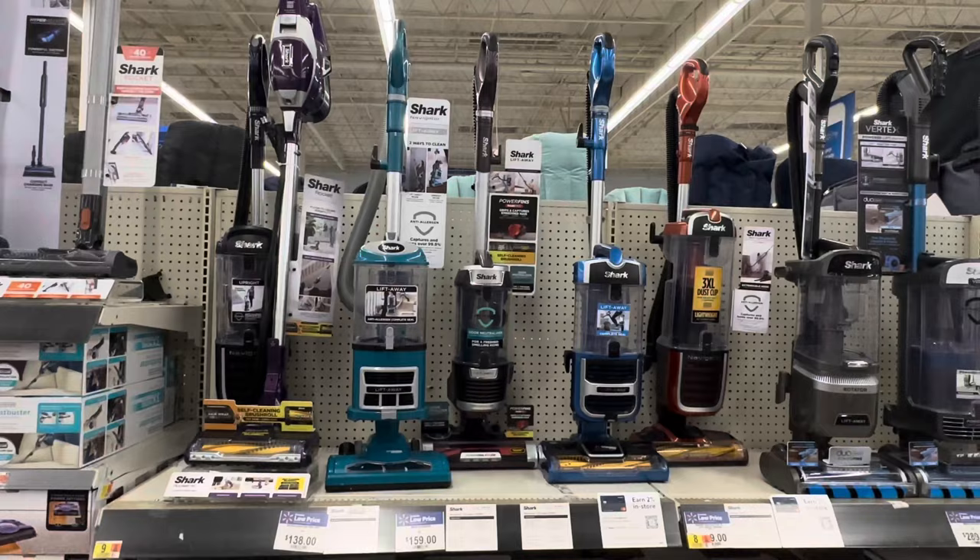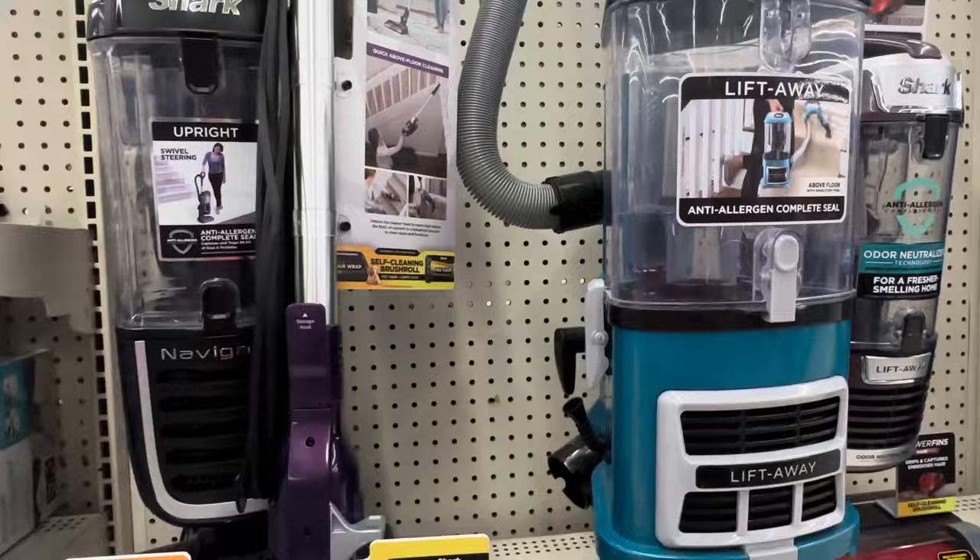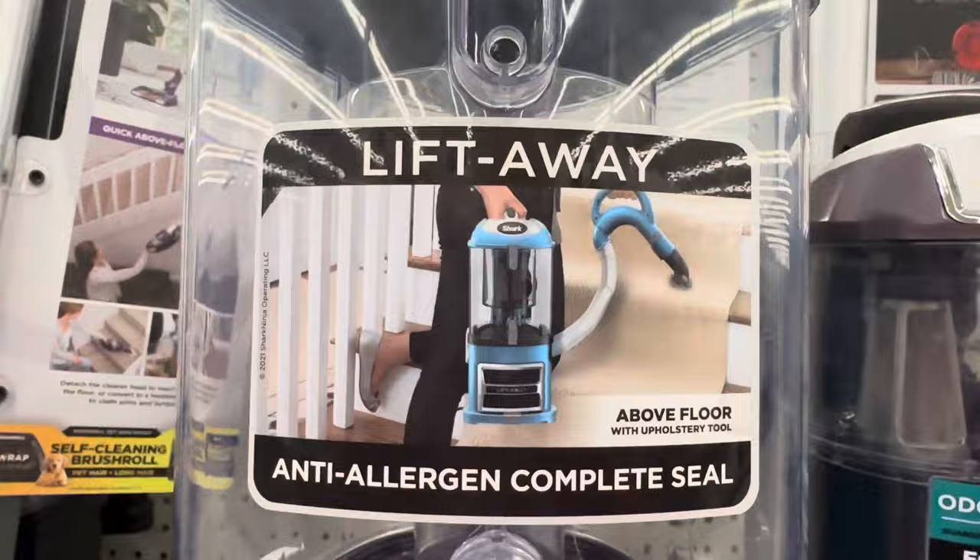What you're looking at here is the core range of the Shark — the sub-$200 range. The lift-away is a simple idea: you can disconnect the beat bar at the bottom and carry it up the stairs. Now you think you're never going to want to do that, but actually it's really useful. I use that a lot, and for vacuuming your car it's quite a good system.